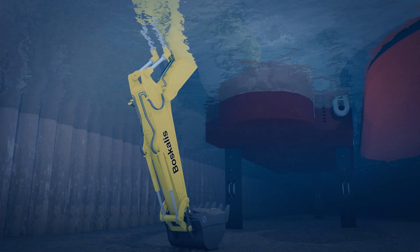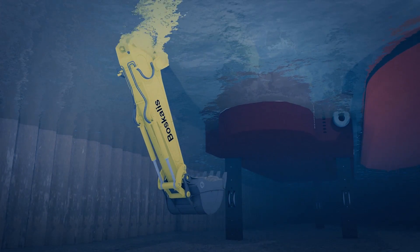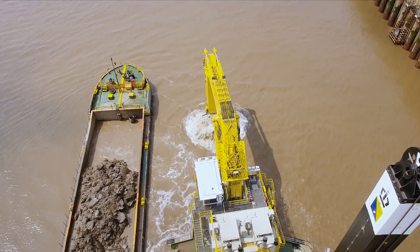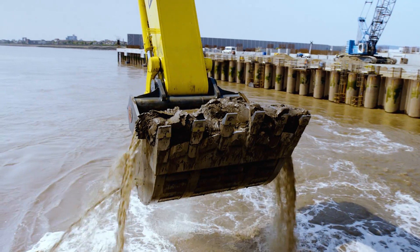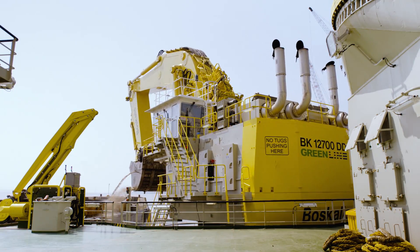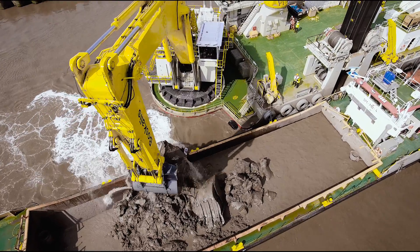When the bucket is full, an upward movement of the boom and stick lifts the bucket above the water to start swinging. The filled bucket is positioned above the barge by rotating the excavator on the turntable. The dredge material is discharged into the transport barge.